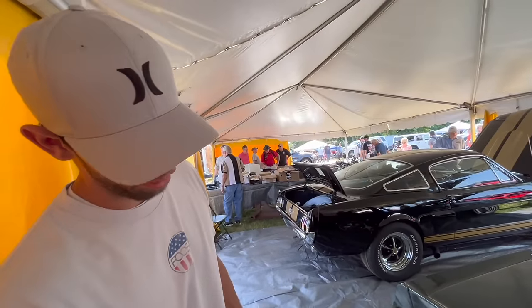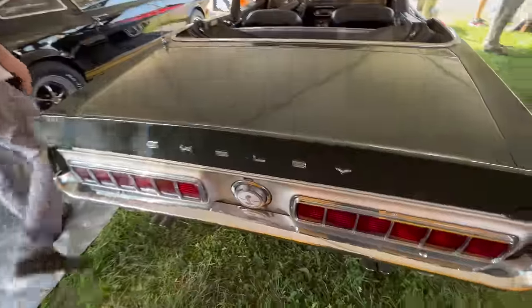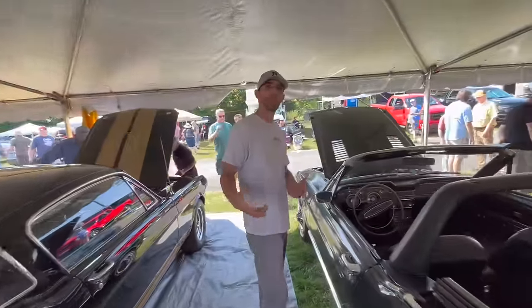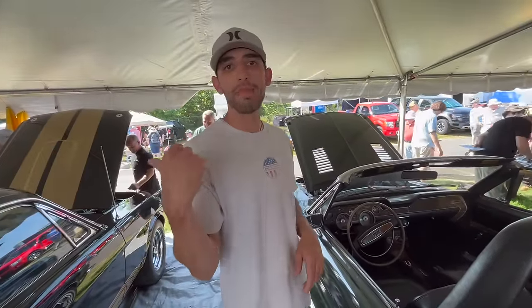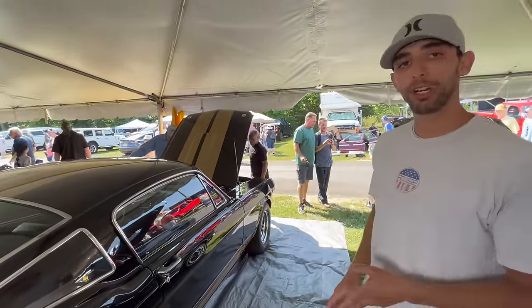It does have the dual exhaust with the flutes on it and the sequential tail lights. Overall, just a really, really cool car. Behind me is an actual 1966 Shelby GT350 Hertz car.